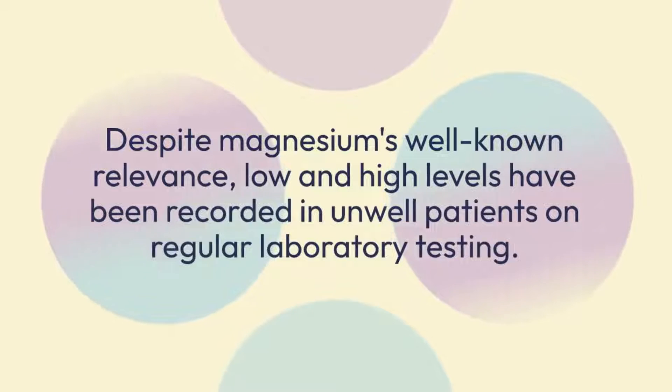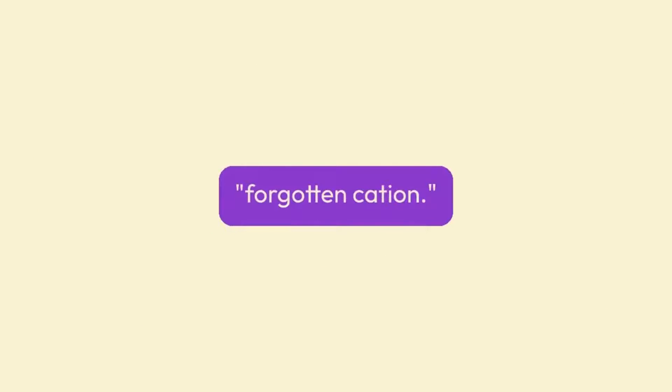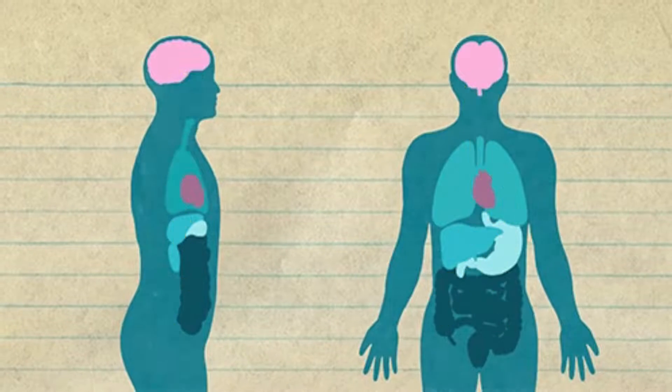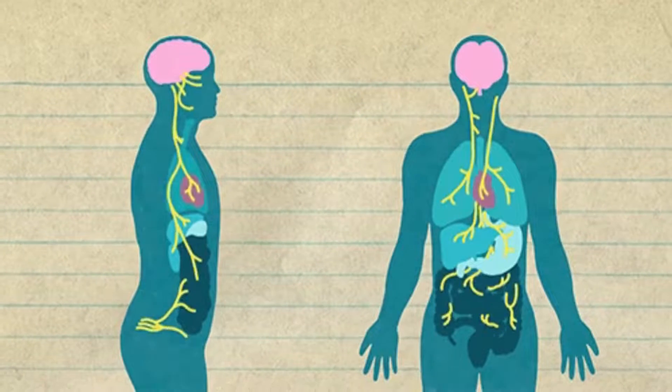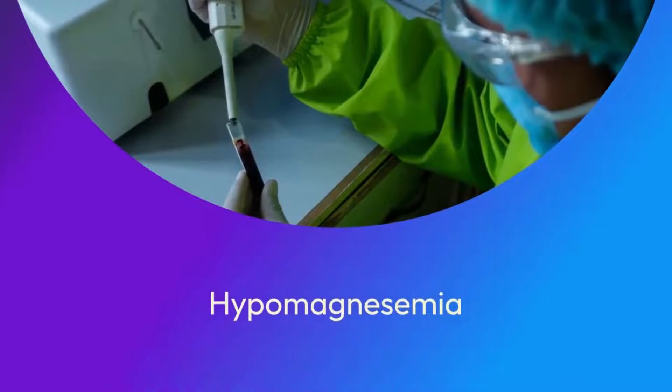Despite magnesium's well-known relevance, low and high levels have been recorded in unwell patients on regular laboratory testing. As a result, magnesium is sometimes referred to as the forgotten cation. The cardiovascular system, as well as the central and peripheral neurological systems, are frequently involved in symptomatic hypomagnesemia.